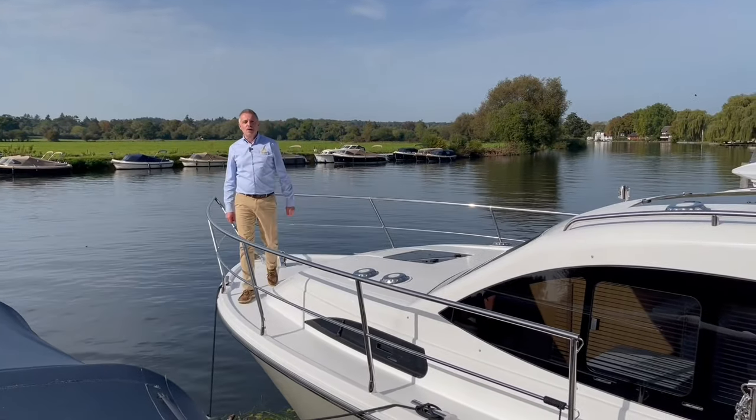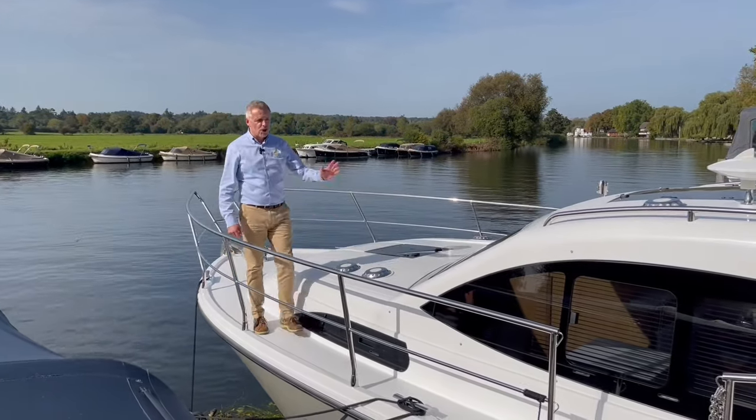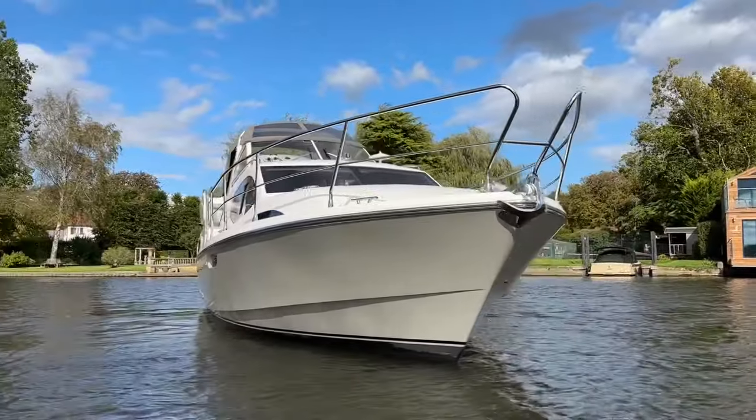Hello, I'm James Clifton from Valwhite Marine. Today I'm here on the Thames. I'd like to show you around this brand new Haines 360 aft cabin cruiser.